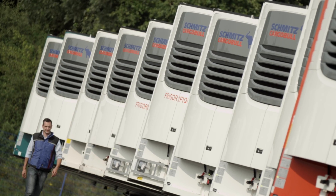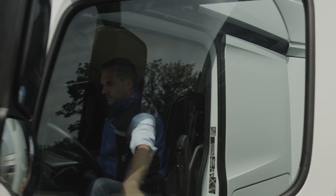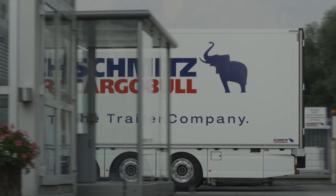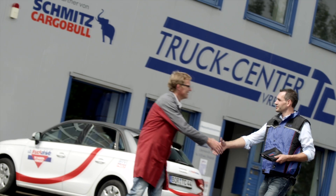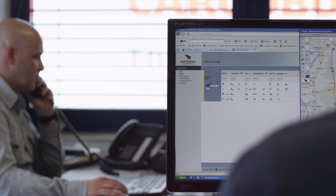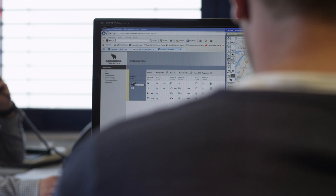Trailer telematics and a digital temperature recorder are an integral part of the SKO Cool complete with executive package. Top technology and a full service guarantee so you can reliably calculate your costs — from low maintenance overheads to tailored financing to stable resale values. Maximum availability for your daily business along with all of the relevant data for you and your customers.